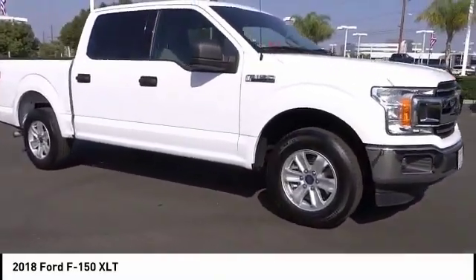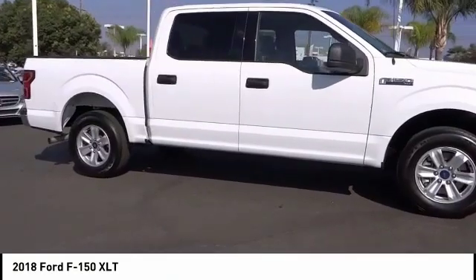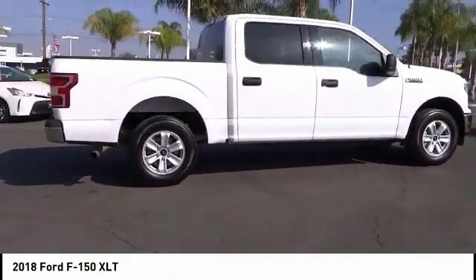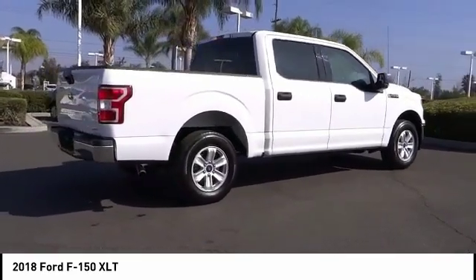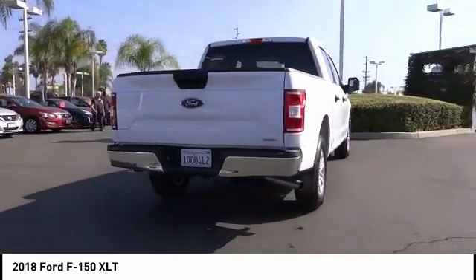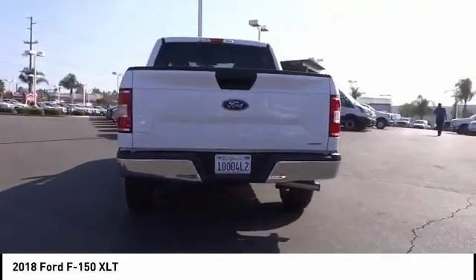Take a ride in the 2018 F-150. A Ford F-150 knows how to handle any situation. It's built to follow orders, no whining, and is priced below $40,000. This vehicle has less than 20,000 miles.